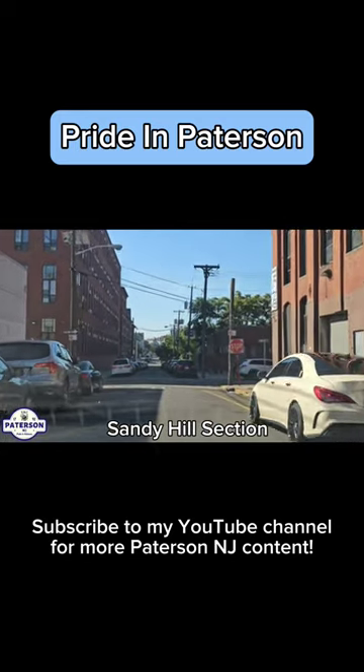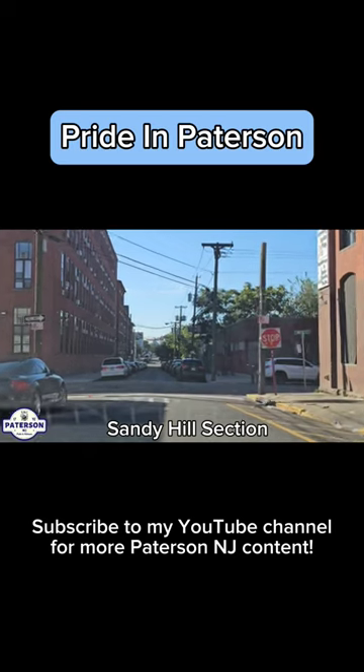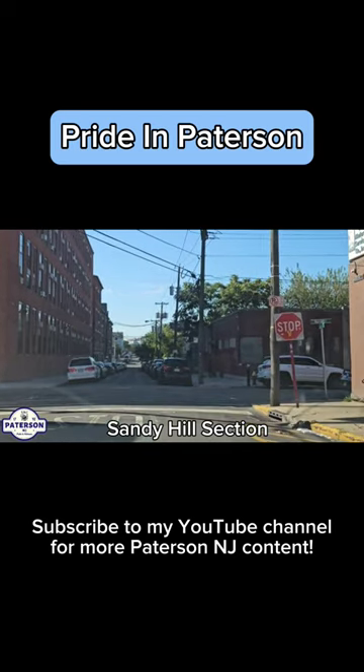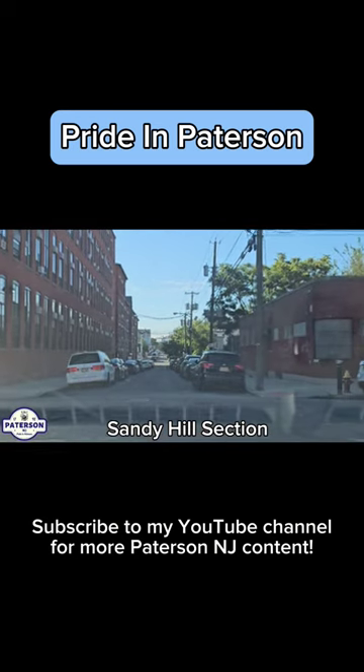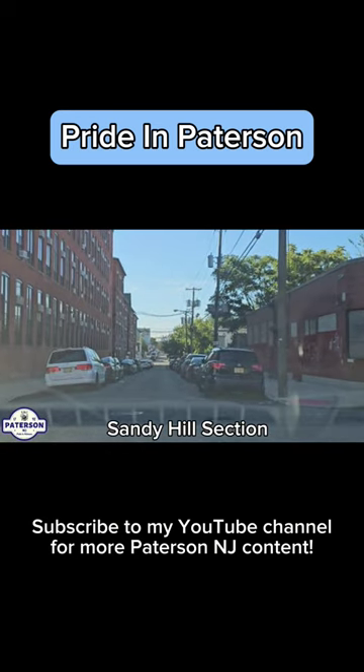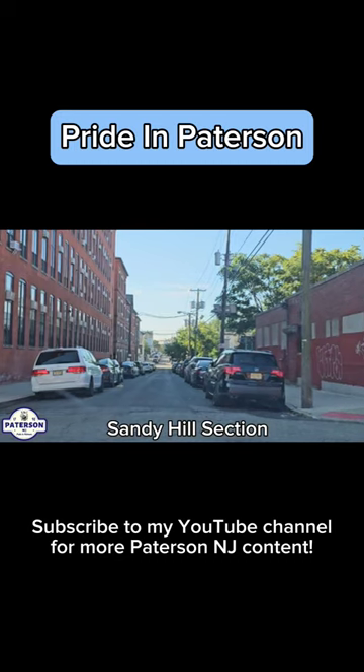Hello YouTube, Freddy Cardona here. Welcome back to another Pride in Patterson video. We're here on Madison Street and Morton Street. We're gonna show you the Sandy Hill section.